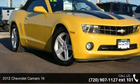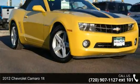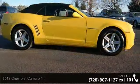Check out this 2012 Chevrolet Camaro 1LT. If you are looking for a first-rate auto, this one could be yours today.